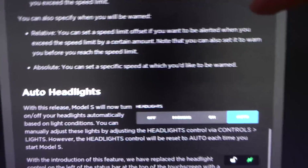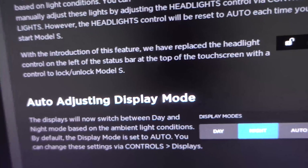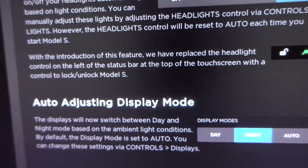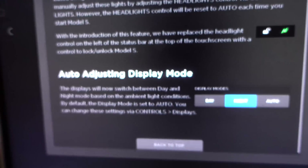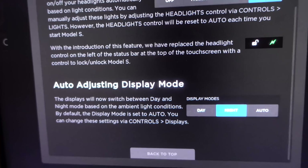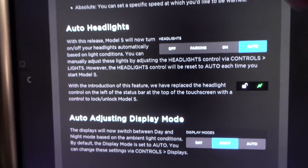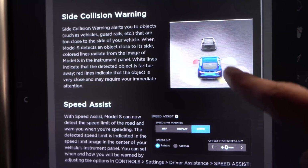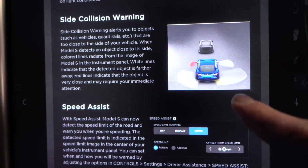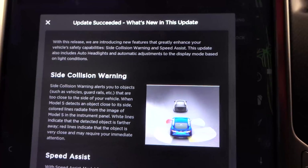Auto headlights and auto-adjusting display mode will be kind of nice, because the display was really bright the other day. So as of right now, that is all that the update includes, but it is still kind of exciting. I'll notice it on there.